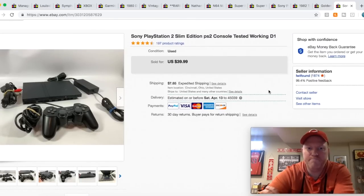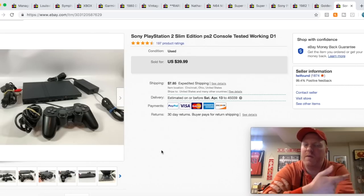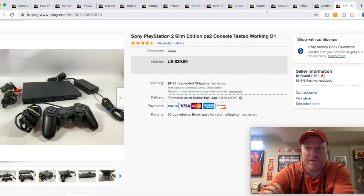Here is a PS2 Slim. I tested it and it worked great — it had the power cord, AV cable, controller, the whole thing. I got a box of video games at a yard sale a couple weeks ago, and they had like two PS2 Slims, a GameCube controller, some odds and ends. I paid $15 for the box, and I sold the other Slim too — it's coming up here.